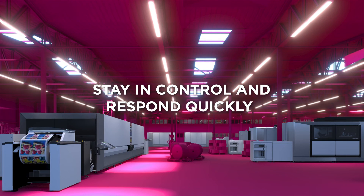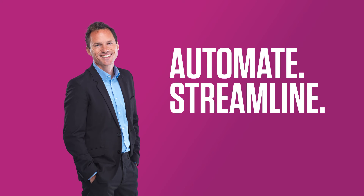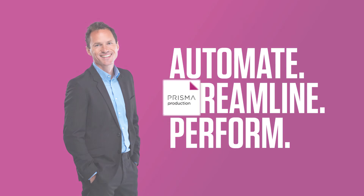Stay in control — stay in control and respond quickly to demanding delivery times and short print runs. Automate, streamline, perform. Prisma Production.